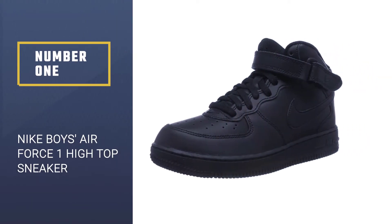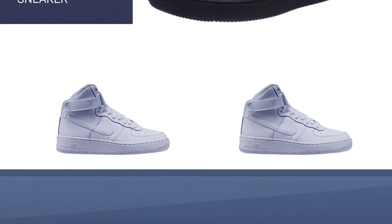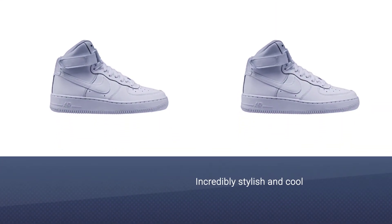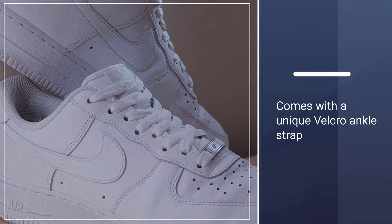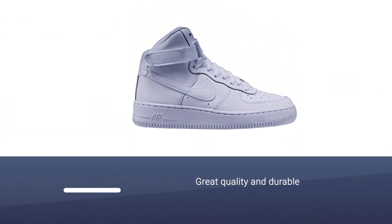Number one: Nike Boys Air Force One High Top Sneaker. These Nike high tops are incredibly stylish and cool, perfect if you're looking to make a statement with your footwear. The unique velcro ankle strap not only provides you with additional support but creates a chunky feel and look to the trainer. They're great quality and durable too.